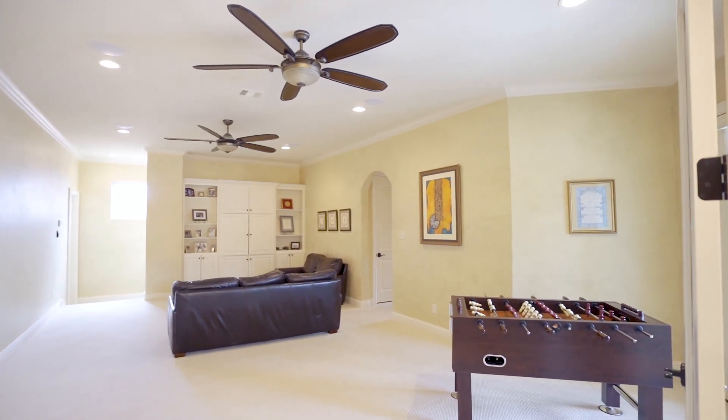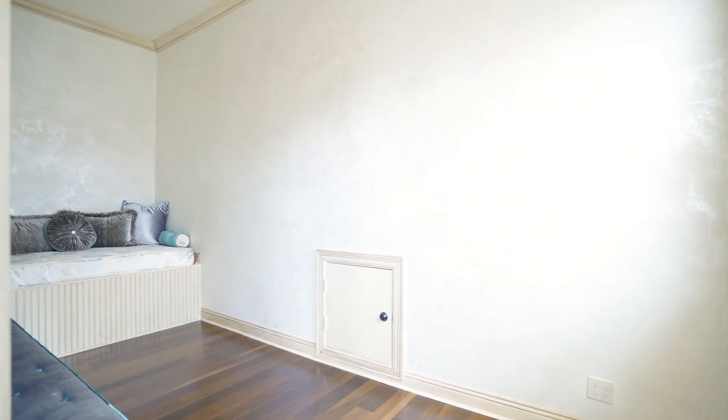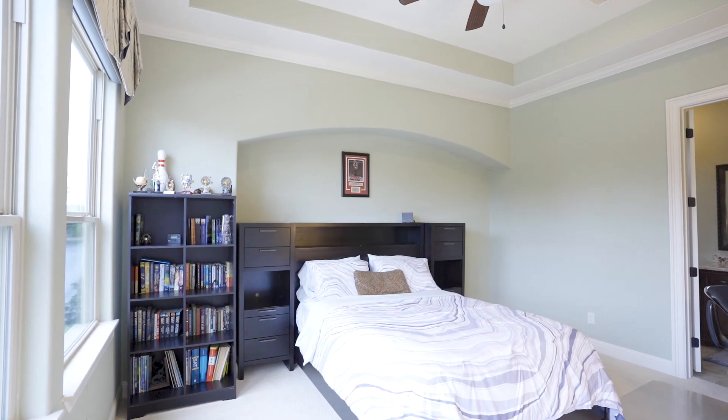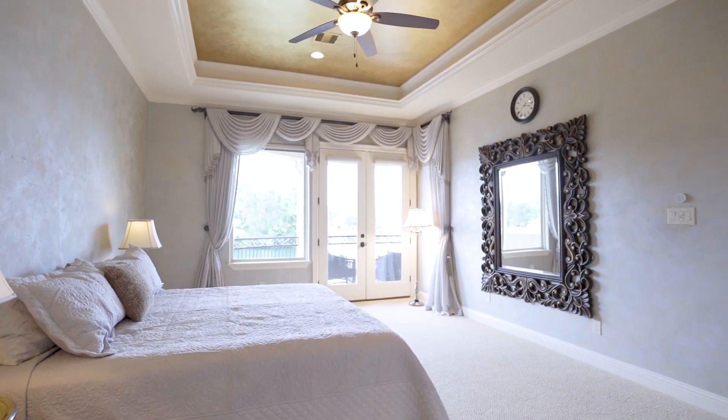Upstairs you'll find a game room with balcony, a bonus room that could be a second office, and four additional bedrooms with ensuite baths and walk-in closets. All the upstairs bedrooms have access to the balcony.